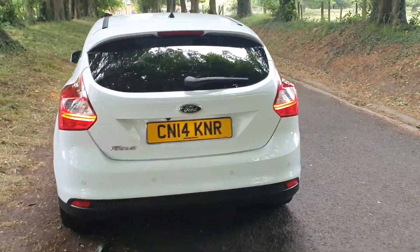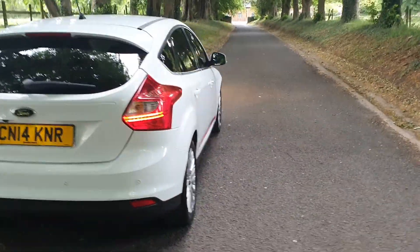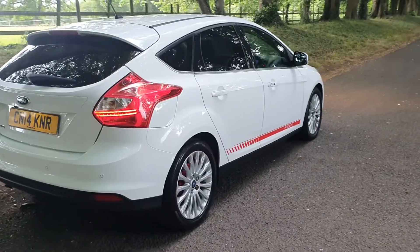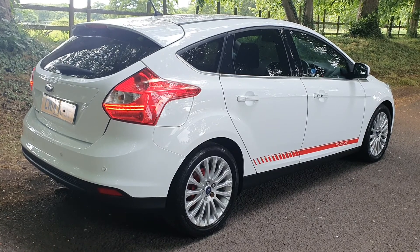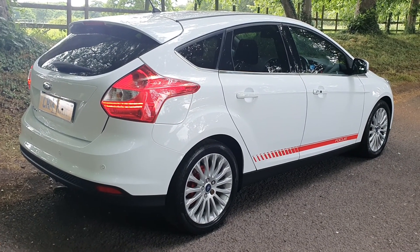HPI clear, as all of our vehicles are, so it's free from accident damage, police interest, insurance issues, etc. Locally owned with two keys, service history, just done 60,000 miles.